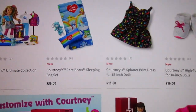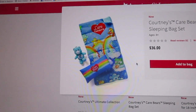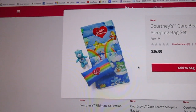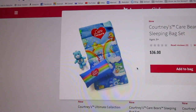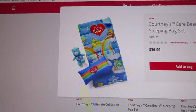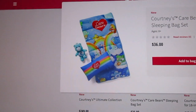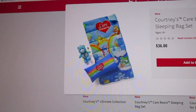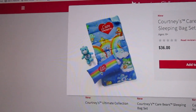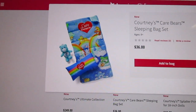Then we'll go on to Courtney's Care Bear sleeping bag. My daughter is getting this for Christmas from my friend Heather, but I will be purchasing it for myself as well, because I actually had this sleeping bag as a child. It's a blue sleeping bag with a bunch of Care Bears on it. It comes with Bedtime Bear as a little stuffed bear and a blue pillow with a rainbow that says Care Bears on it. Love this.